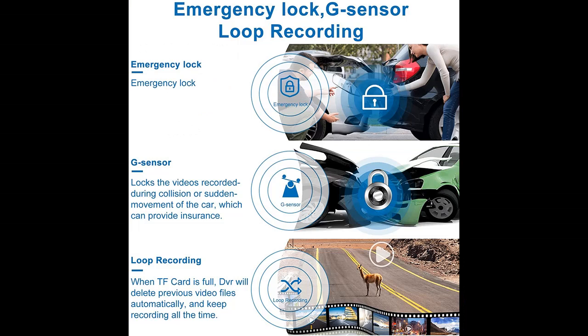Additional features include G-sensor, parking monitor, loop recording, motion detection, and night vision.